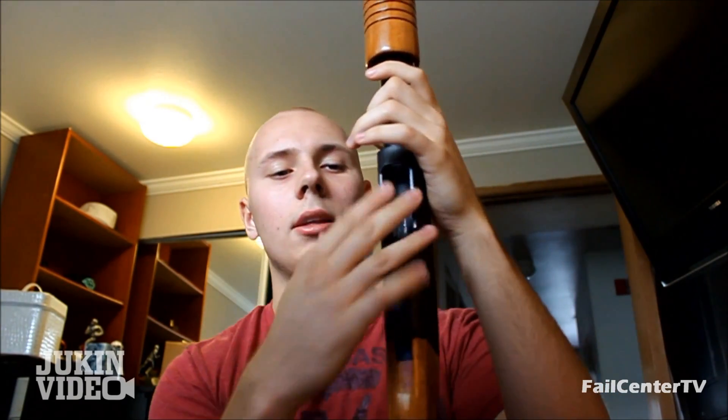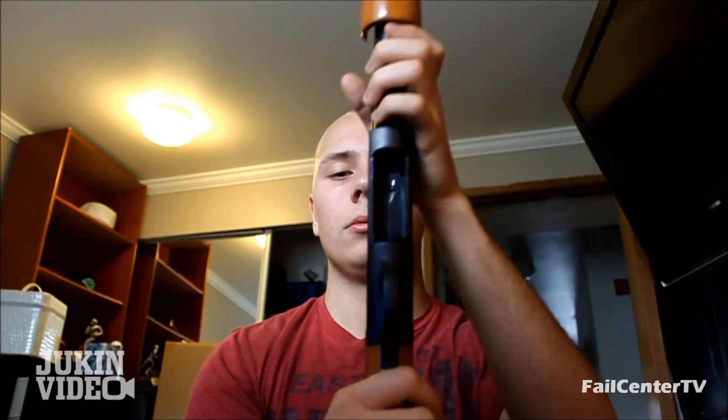This weapon has only a bottom-loading feed. I don't know if you can see that. You know how most guns like the Mossberg 500 have a side breaching thing? This one only loads from the bottom, as you can see.